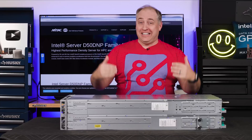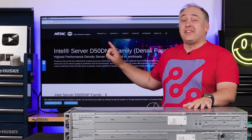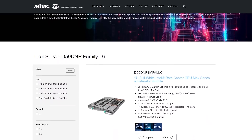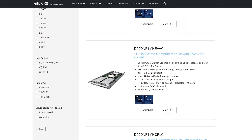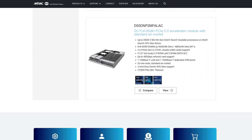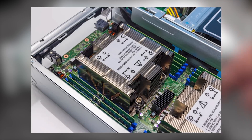On top we have the liquid-cooled system; on the bottom, the air-cooled system. Denali Pass is the codename Intel gave this series. We're looking at the 2U 4-node options with dual CPUs per node, but there are other options — like adding Ponte Vecchio GPUs with liquid cooling. We actually did our Intel Xeon Max review in a system just like this, although it was the 2U air-cooled version.